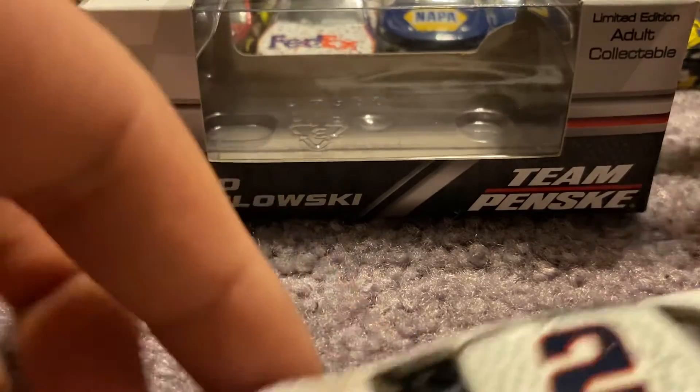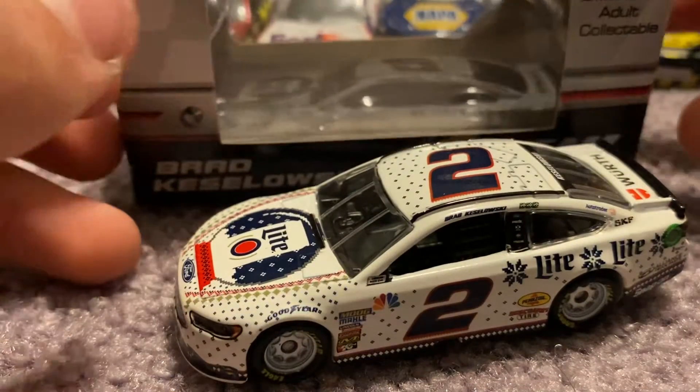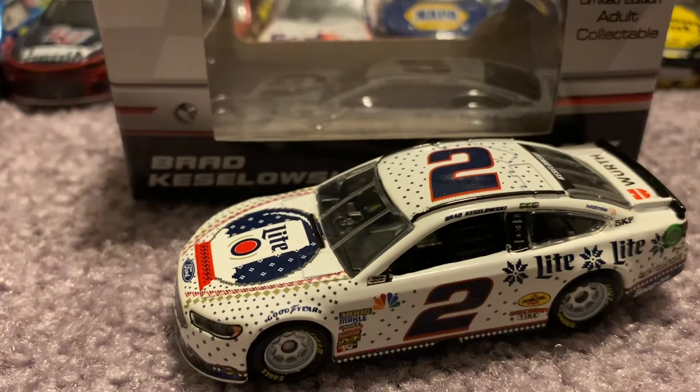Anyway guys, that's going to do it for this NASCAR diecast review on Brad Keselowski's 2018 Miller Lite Ugly Christmas Sweater Ford Fusion. If you guys enjoyed the video, give it a big thumbs up. Comment and subscribe. Love y'all, thank y'all for watching, and peace.